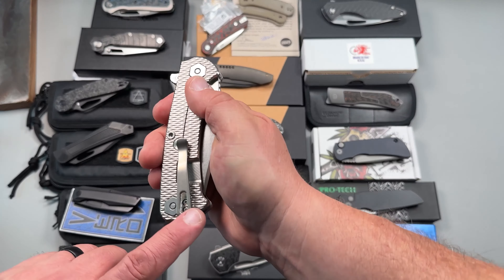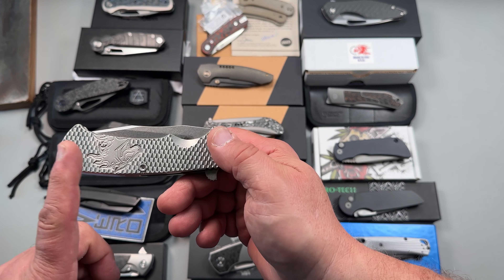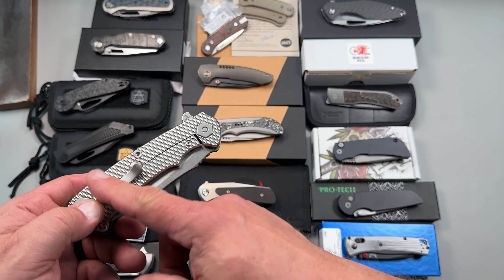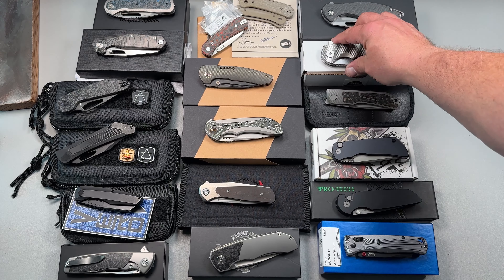It does have the Lynch deep pocket carry clip. The extras on this are the titanium scale — those are an extra $250. The Lynch clip is about $100. And then you've got the Skiffs inside. So that's pretty premium.